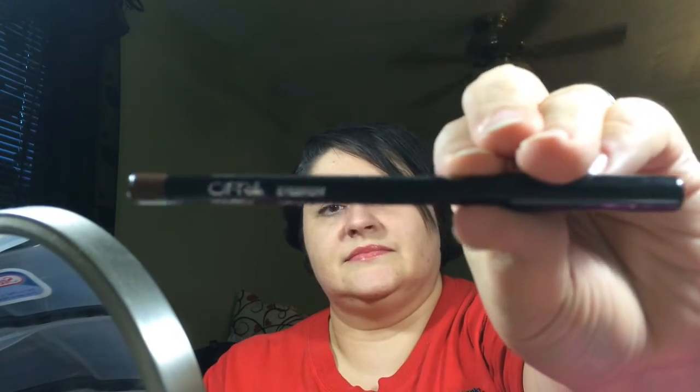I got an Orca Eyebrow Pencil. It's okay — it's for your eyebrows. It looks like it'll match my eyebrows pretty good.